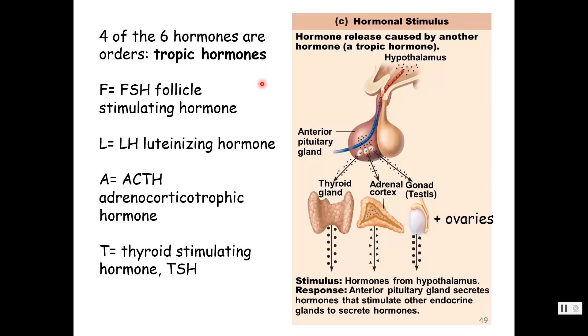I gave you the mnemonic FLAT PEG. Four of the six hormones made by the anterior pituitary are tropic hormones — orders for crew members. F stands for follicle-stimulating hormone, L for luteinizing hormone. FSH and LH are tropic hormones for the gonads — testes or ovaries. FSH in males causes sperm production; in females, it causes production of the ova, the eggs. LH causes production of male hormones in the testes, particularly testosterone, and female hormones in the ovaries — estrogen and progesterone.